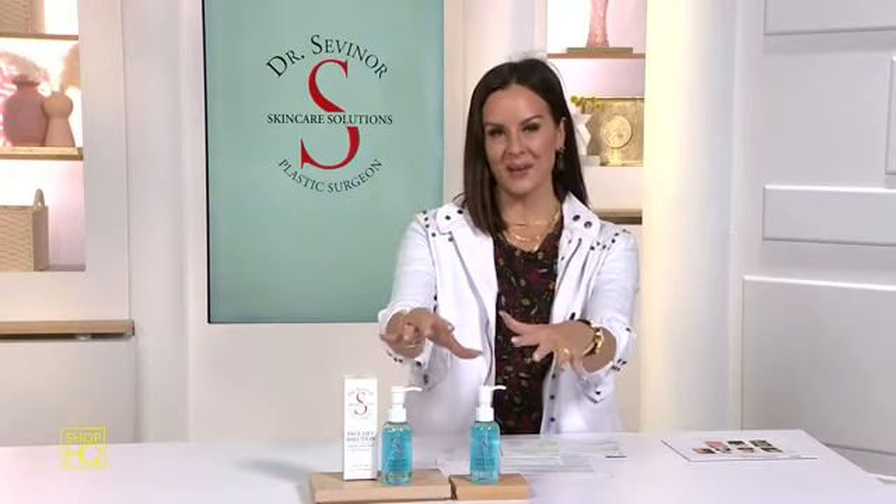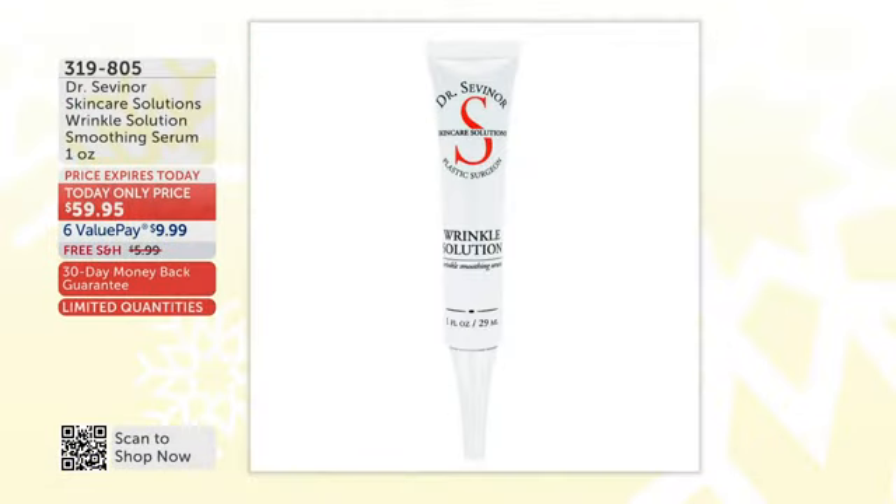Welcome to Shop HQ, where we're bringing you every single one of his items at the best prices in the world. We're making it affordable, we're making it easy, and we're making it instant for you to feel beautiful in the skin you're in. I'm Erin. It is an honor to be shopping with you and Dr. Sevenar for the next hour.